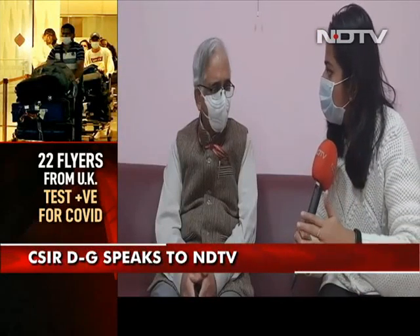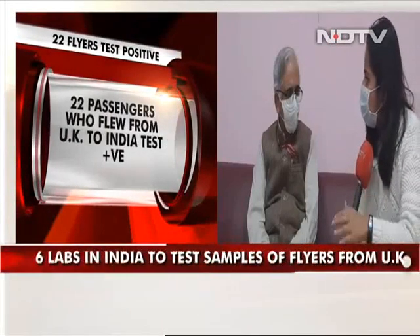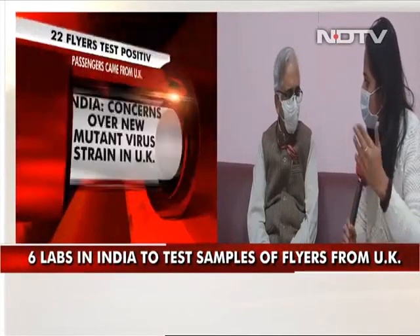Do you think that even those who have arrived in the last few days, a much larger number of tests need to be carried out — a sort of survey — and the sequencing samples should be taken at a much larger scale?